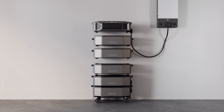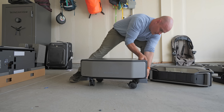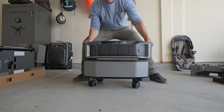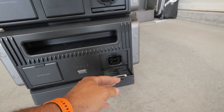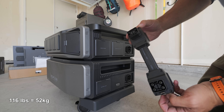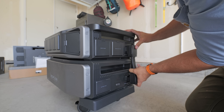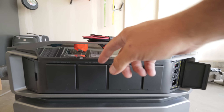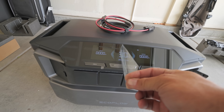Each of the stackable modules in EcoFlow's battery system is 6 kilowatt hours and can be daisy chained together in up to 3 stacks for a mind-blowing 90 kilowatt hours worth of energy. The batteries click together like very heavy Legos since each of them weighs about 116 pounds. The inverter on top weighs about 70. And even if the batteries are completely drained every day for 10 years straight, they would still have about 80% of their original capacity left. Lithium-iron batteries are pretty awesome.